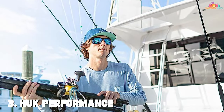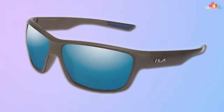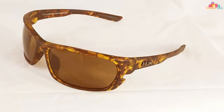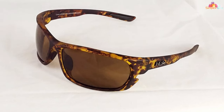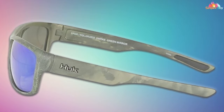Number 3. HUK Performance Polarized Sport Sunglasses are not just a piece of eyewear — they're an essential tool for the avid angler. Designed with the fisherman in mind, these sunglasses offer unparalleled clarity and protection. The polarized lenses are crafted to cut through the glare on the water, allowing you to see beneath the surface with ease. This is vital for spotting fish and underwater structures that can make or break your fishing adventure. The frame is lightweight yet durable, made to withstand the rigors of outdoor sports, with a snug fit and wraparound design.